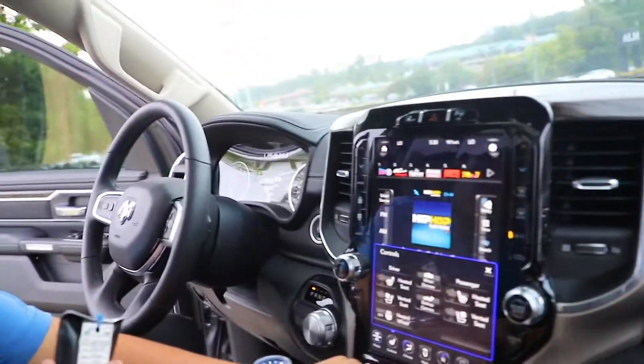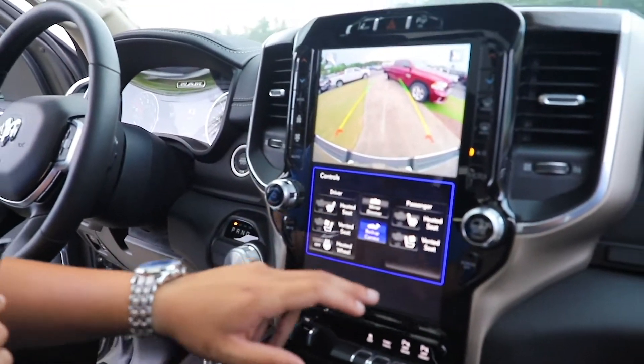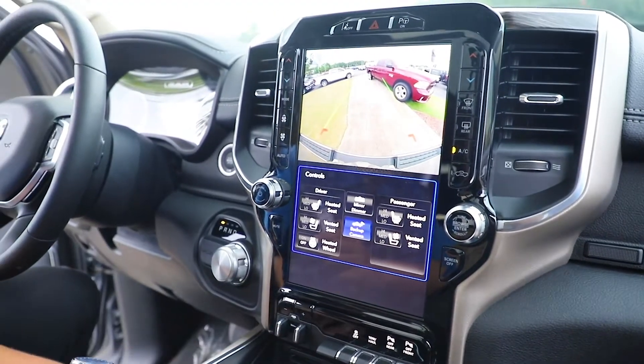Look at the screen — you can see your backup camera. You can see your mirror dimmers. You can see your park sensors, tow haul, and traction control.